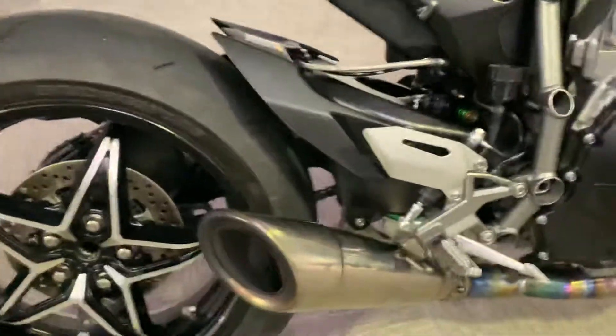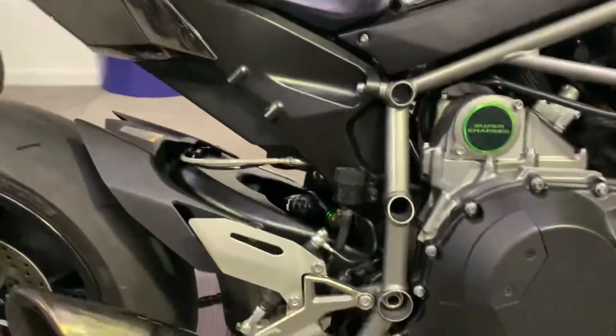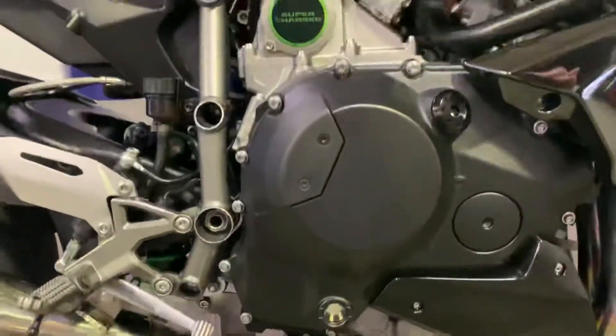It's got the aftermarket Van Diemen exhaust on it. It is pretty loud. Obviously you have got a bolt over there for the baffle — it doesn't come with a baffle but you can get them. Obviously supercharged as well.